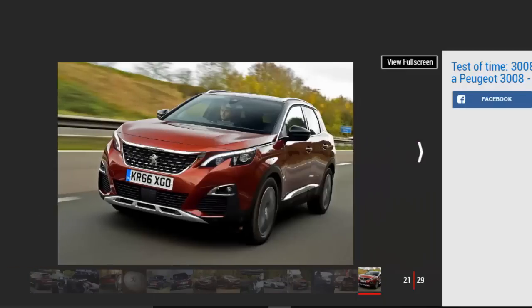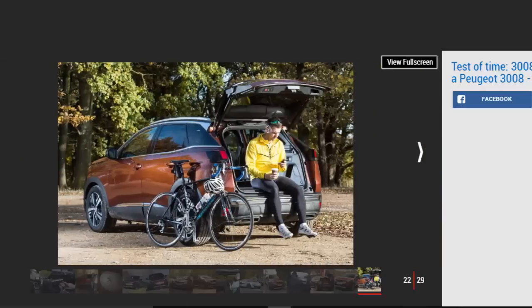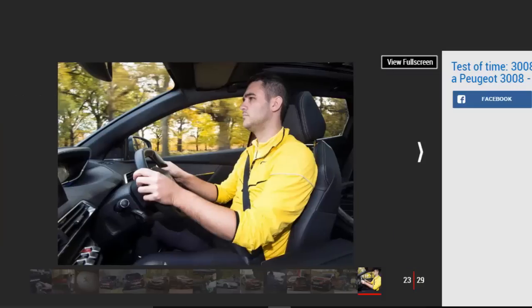Even better, the 3008 also scored decent in-gear acceleration times thanks to its gutsy 300Nm of torque and flexible engine. While there, we also took the opportunity to subject the 3008 to a mild off-road course — the equivalent of a badly rutted country lane, the worst the 3008 is likely to face in the real world. Despite our model not coming with Peugeot's innovative Advanced Grip Control, a set of all-weather tires and the 3008's raised ride height got us through without a hitch.